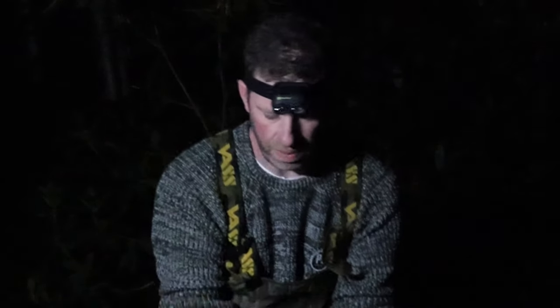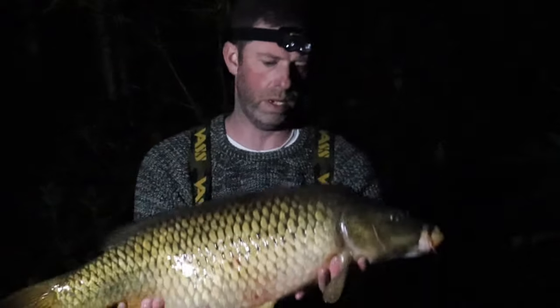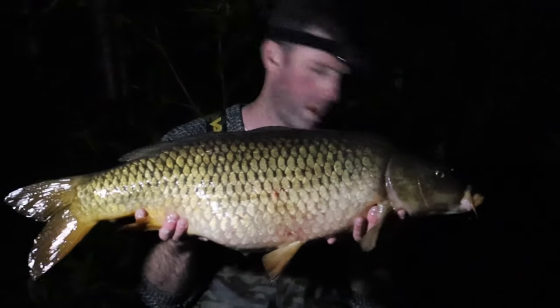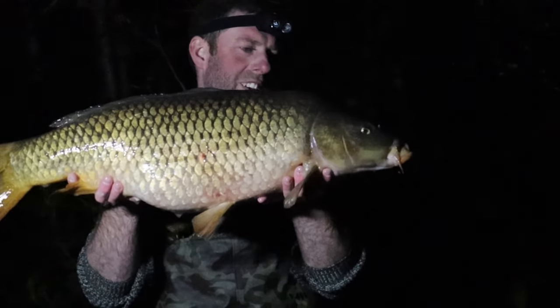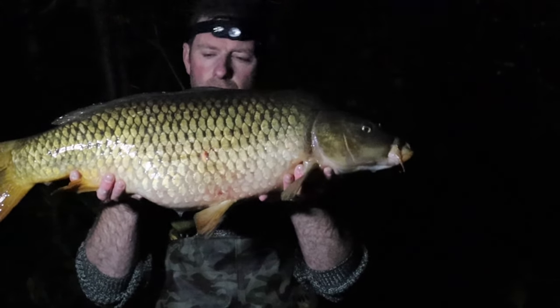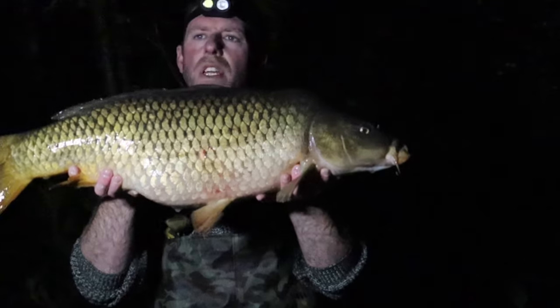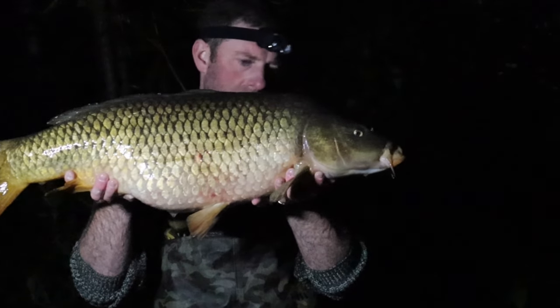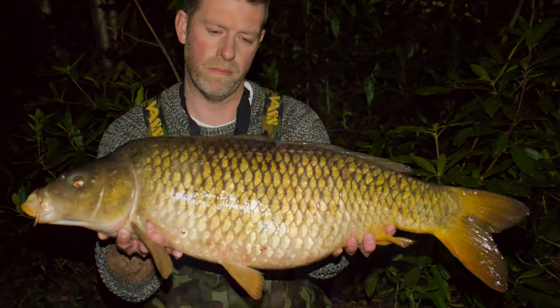Nice to get into one - a little bit bigger would be nice, but without it beating me up. Well chuffed, nice to get off the mark. Another nice little overnighter in the week this time. Happy days. Slip it back, hopefully we can get another bite and maybe get into one of his big brothers.